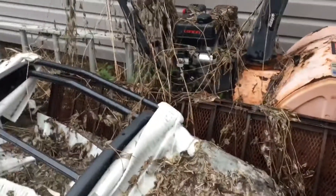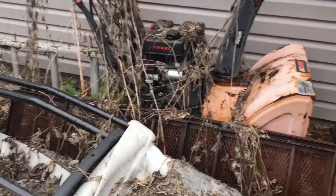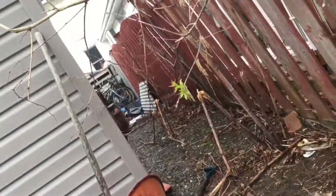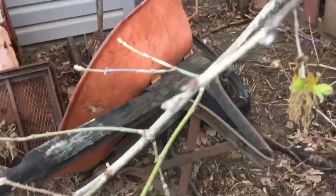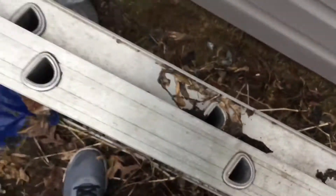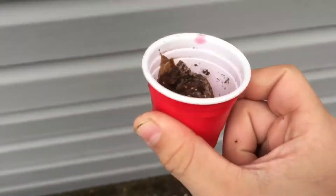Hey guys, Brody here from the Tube Freaks, and I felt like making a video. I thought I'd make it on searching behind my garage. We use this in the hot sauce challenge to get a video.